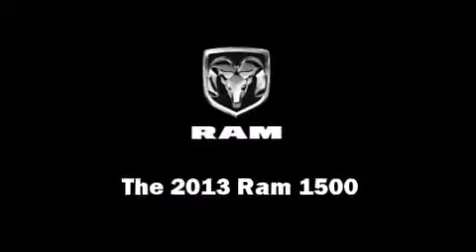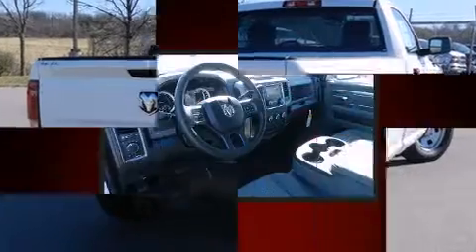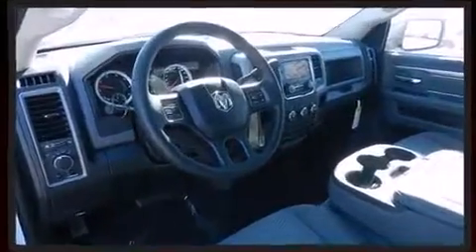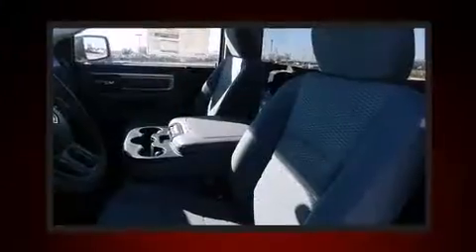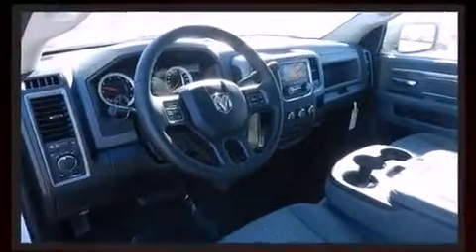This two-door, three-passenger truck offers the features and options for which you've been searching. It distinguishes itself from the competition with features such as one-touch window functionality, a front bench seat, a bed liner, and remote keyless entry.